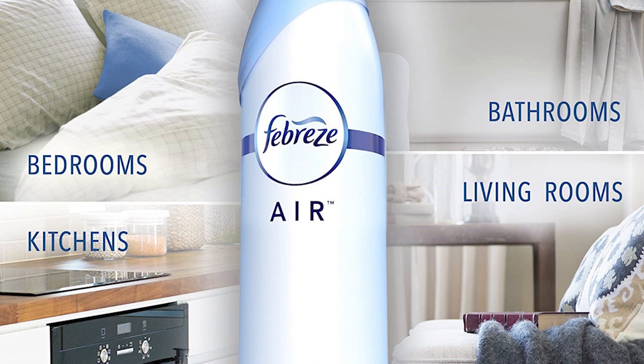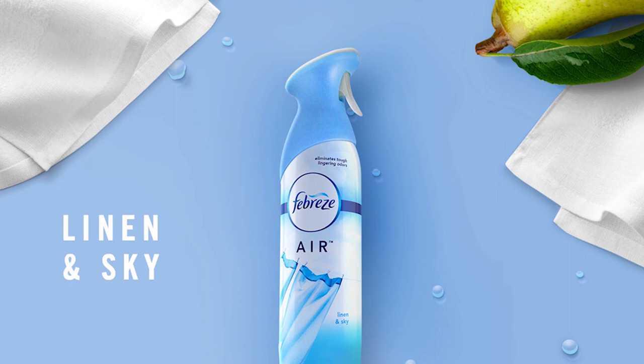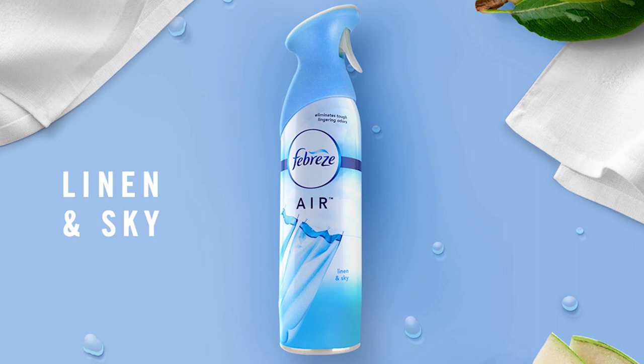It doesn't just mask, but also cleans away various odors with the help of the proprietary odor-clear technology that leaves the air with a gentle, fresh scent. To use properly, hold the can upright, pull the trigger back, and spray in a sweeping motion in the area to get rid of those stubborn odors and smoke, leaving a light-scented air that's clean and safe to inhale.